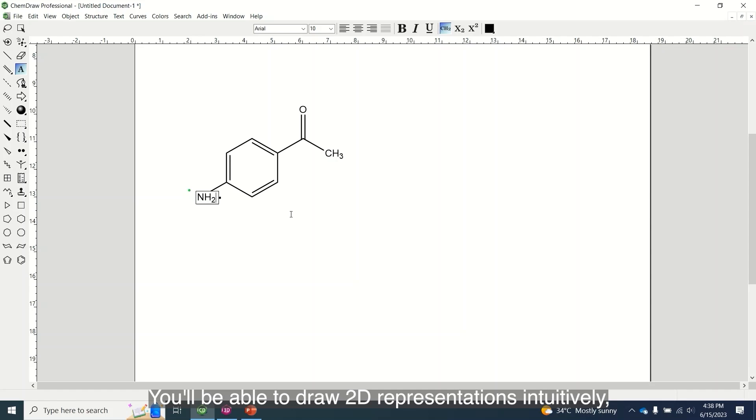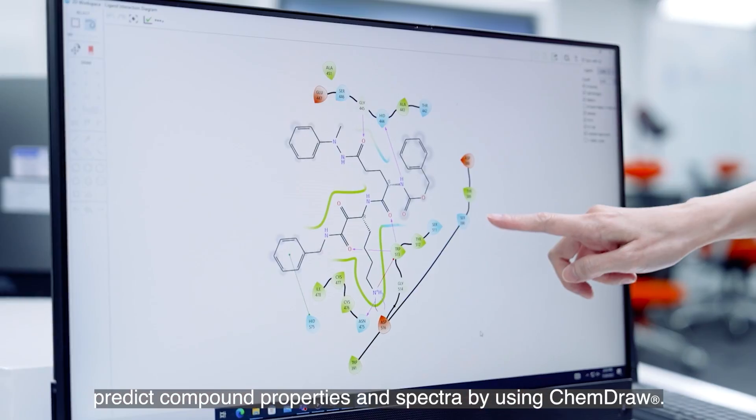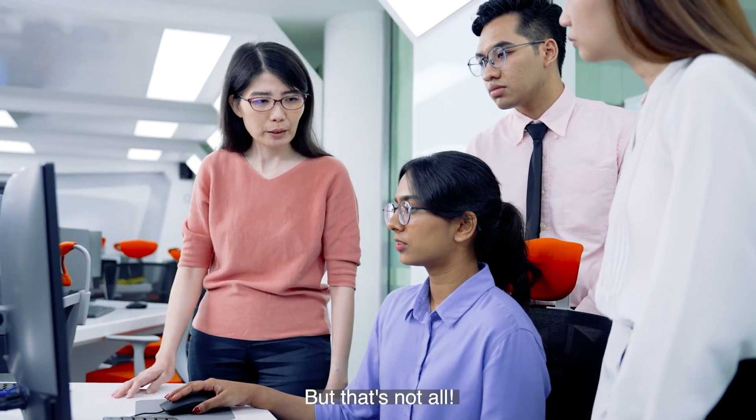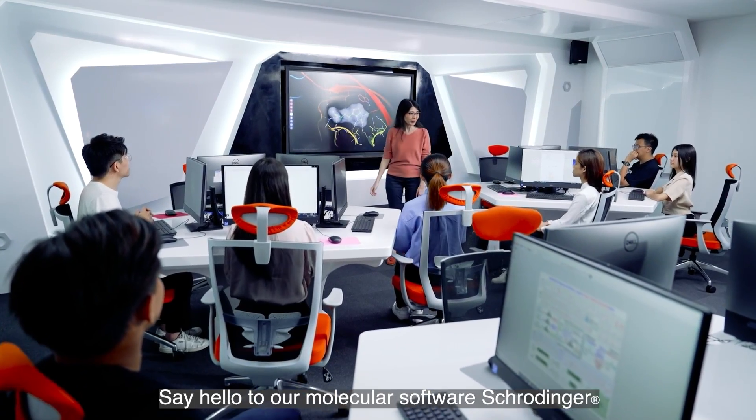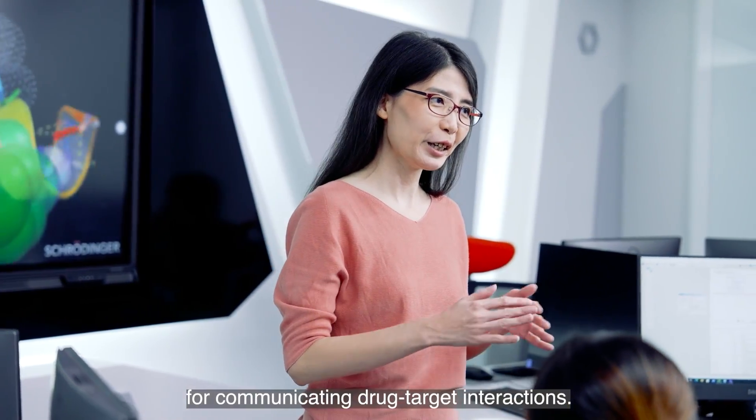You'll be able to draw 2D representations intuitively and predict compound properties and spectra by using ChemDraw. But that's not all. Say hello to our molecular software, Schrodinger, for drug discovery and mind-blowing graphics for communicating drug target interactions.